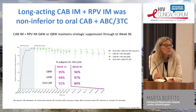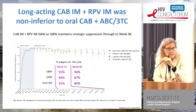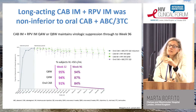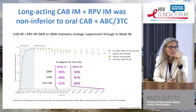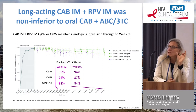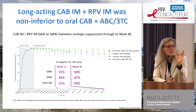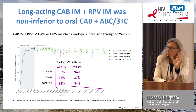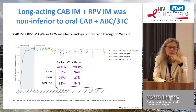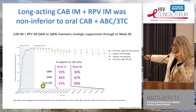We have phase 2b data from the LATTE study, now published in The Lancet, showing that cabotegravir — an integrase inhibitor — and rilpivirine — an NNRTI — given together intramuscularly work as well as standard triple therapy (abacavir/lamivudine/cabotegravir oral). After a six-week oral lead-in period, the percentage of subjects achieving undetectable viral load at weeks 32 and 96 is quite high for both every-two-months and every-month injection schedules versus oral administration.